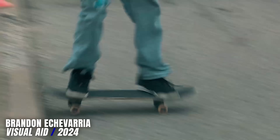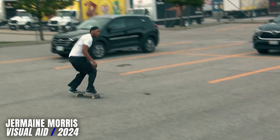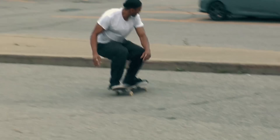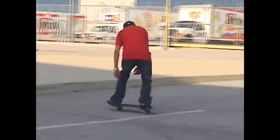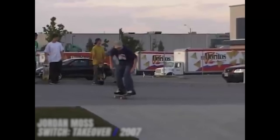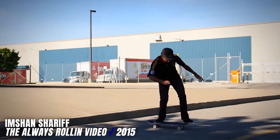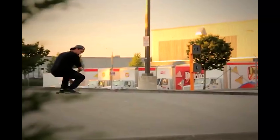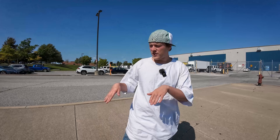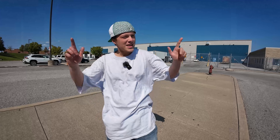Peanut did a nose bonk on this — it's a manny pad — and then he did pop shove manny and ate shit. Jermaine did regular front 180 up over the pad and then switch front one nose manny 180. TJ Rogers also did switch 180 nose manny 180 out in Finesse. Chris Shannon did nollie heel manual, and that was in the Always Rolling video. Jordan Moss also did nollie heel manual.